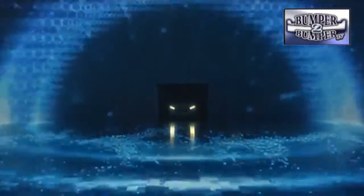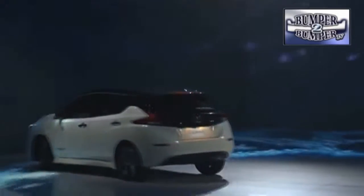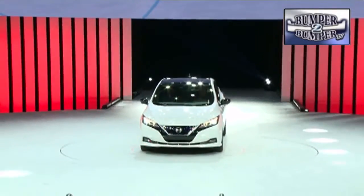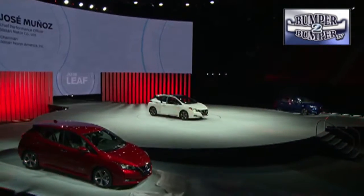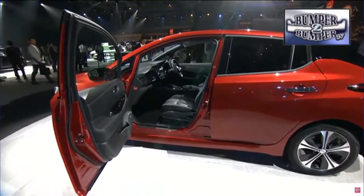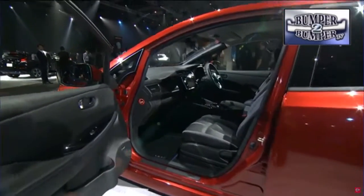Nissan truly had a global event with the launch of the 2018 Leaf, starting with a reveal ceremony in Tokyo — which makes sense since it's a Japanese-based brand. A short time later, and a day earlier depending on which side of the international date line you're on, the car was revealed to the North American market with an event in Las Vegas.